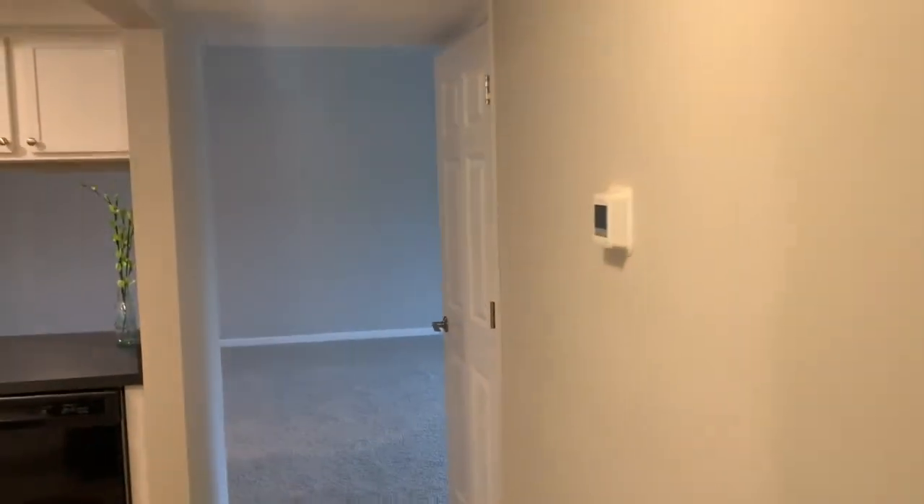And that is your home here at Sawmill Commons. As I said, it's 1,013 square feet. We can't wait for you to give us a call so you can make this your new home.